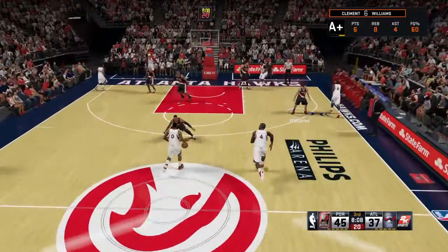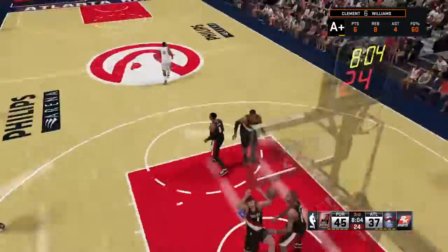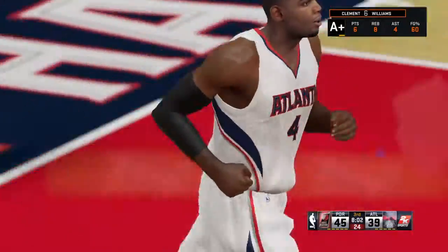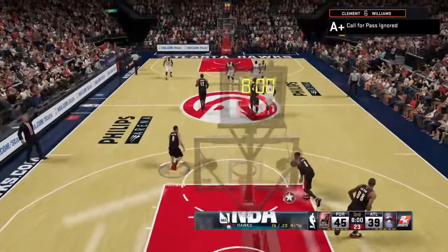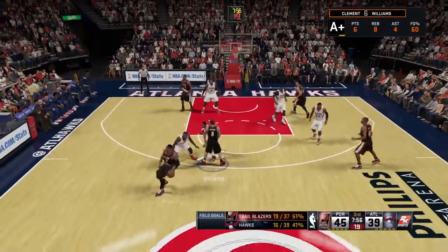Atlanta shooting under 40% all-in-all for the game. Teague gets it to Millsap — there's the bucket. Good. Millsap's got ten points. The defense has to show a little more fight on the interior than they did on that trip. They've got a battle inside.